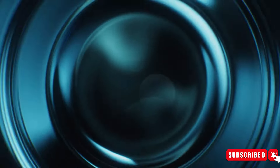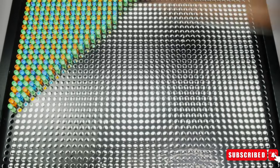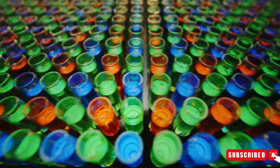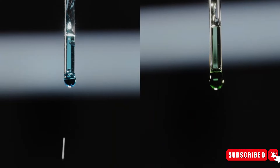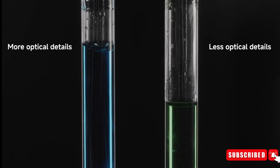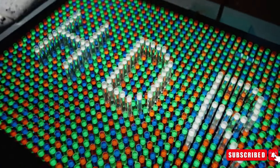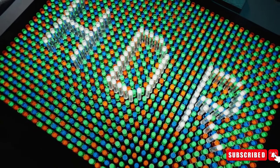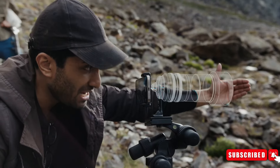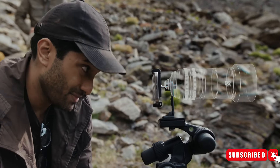ALD technology offers precise control over material thickness and composition, enabling the application of anti-reflective coatings on camera lenses. Despite the considerable improvements in iPhone 15 Pro cameras, lens flaring remains a persistent issue. The introduction of this coating is anticipated to minimize visual artifacts, such as streaks of light, commonly associated with lens flare, thereby improving image quality.